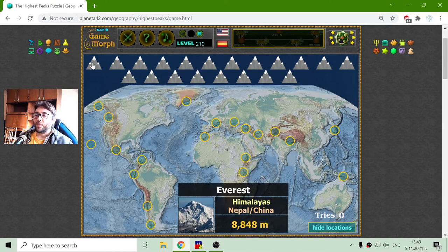I'll begin with the highest peak in the world — that is Everest, which is in the Himalayas mountain range, Nepal and China. If I know where Nepal and China are, there should be the approximate location of Mount Everest. Its height is 8,848 meters, which is approximately 9 kilometers.